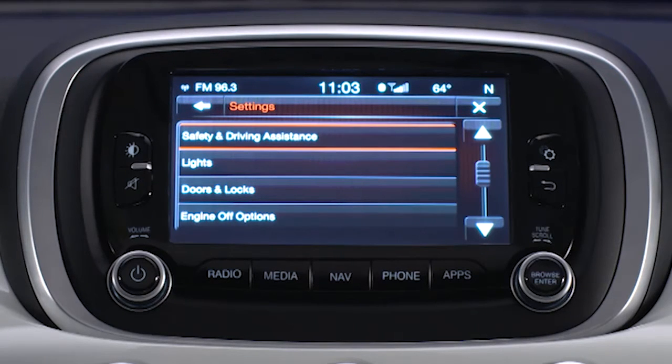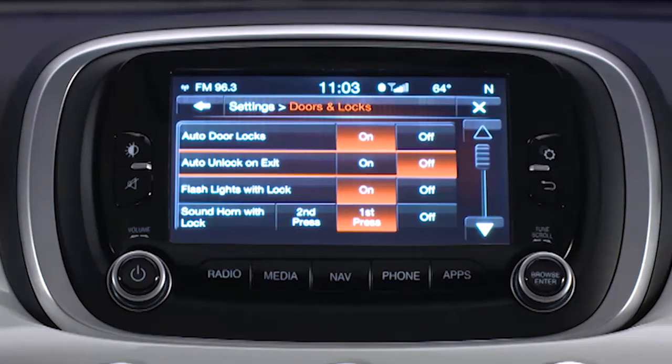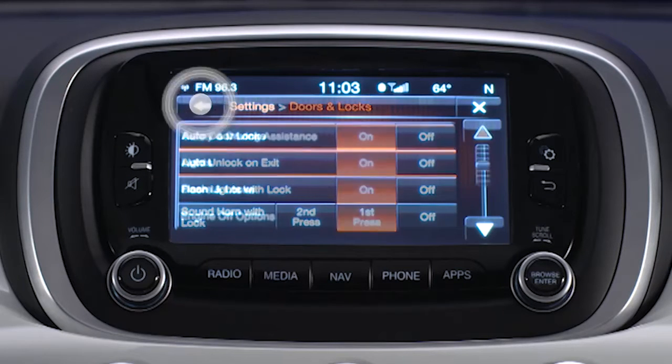Did you know you can customize your vehicle's personal settings just the way you want? You can set up your vehicle your way. Let's give you some examples.